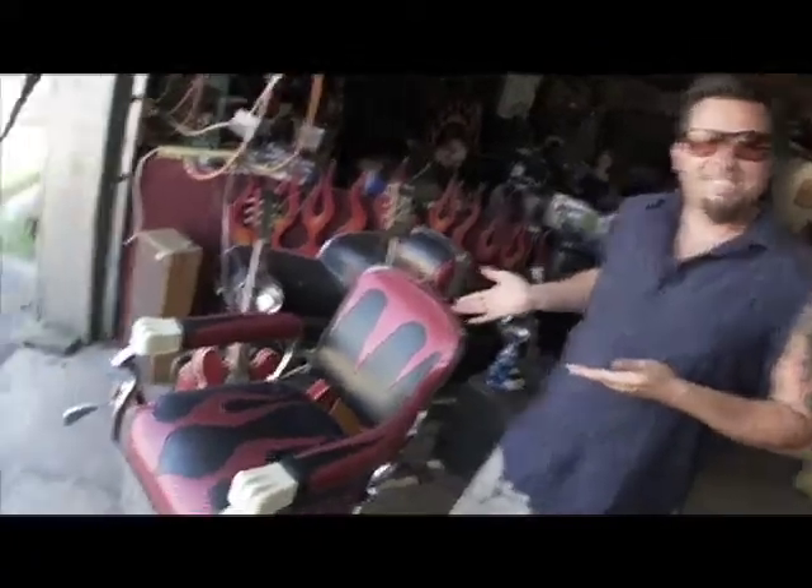This is my barber chair slash dental chair. Back in the 30s, the dentists used to actually pull the teeth, so you have the white knucklers here, so you can grip on while they rip your teeth out of your head.